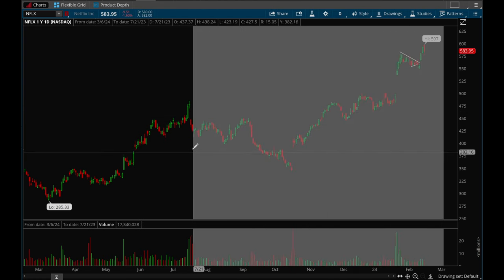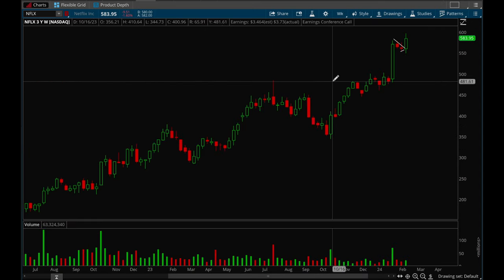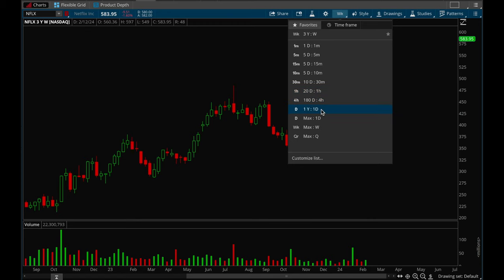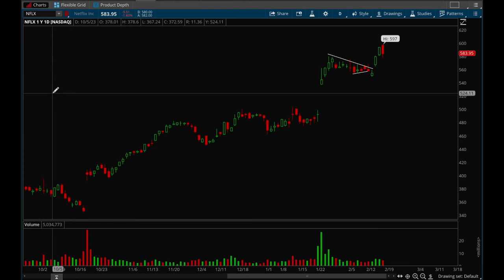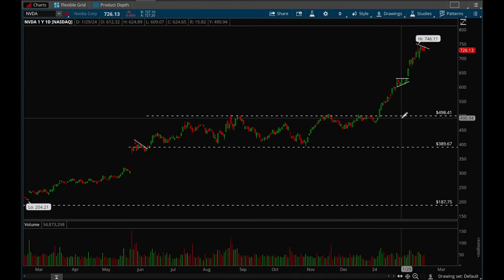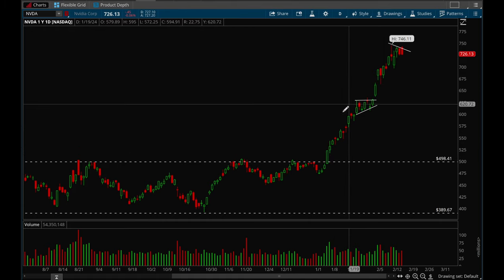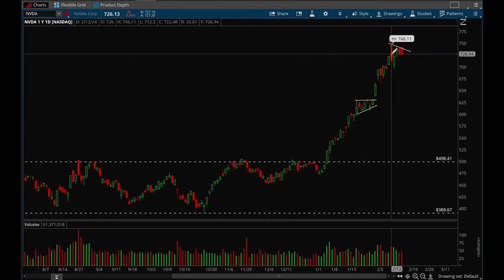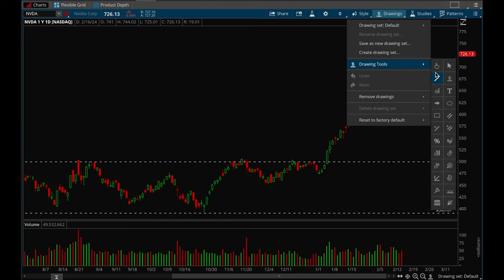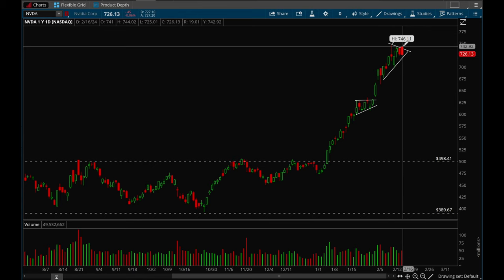Netflix had a very nice breakout again this week. It formed a bull flag and then took out that flag this week, so Netflix overall looks really really bullish — one of the strongest big cap names right now. NVIDIA is probably the strongest big cap of 2024 so far. Insane rally — it barely consolidated, just went sideways briefly then broke out again, and now it looks like it's starting to consolidate a little bit more. It does have earnings coming up so watch out for that, but overall NVIDIA looks really really healthy.